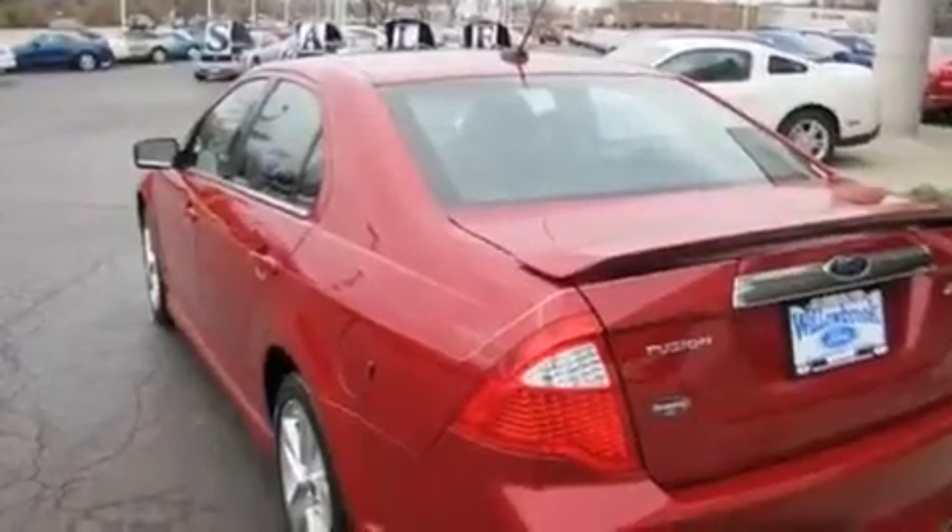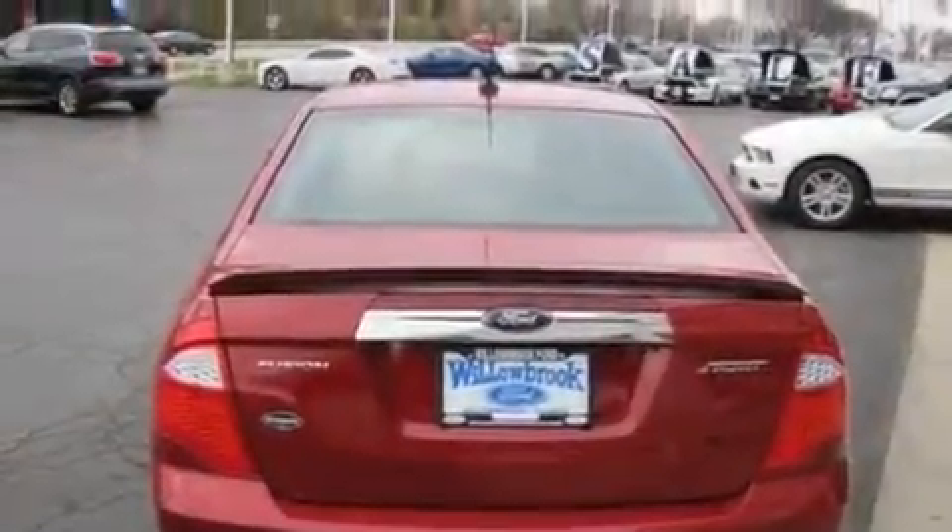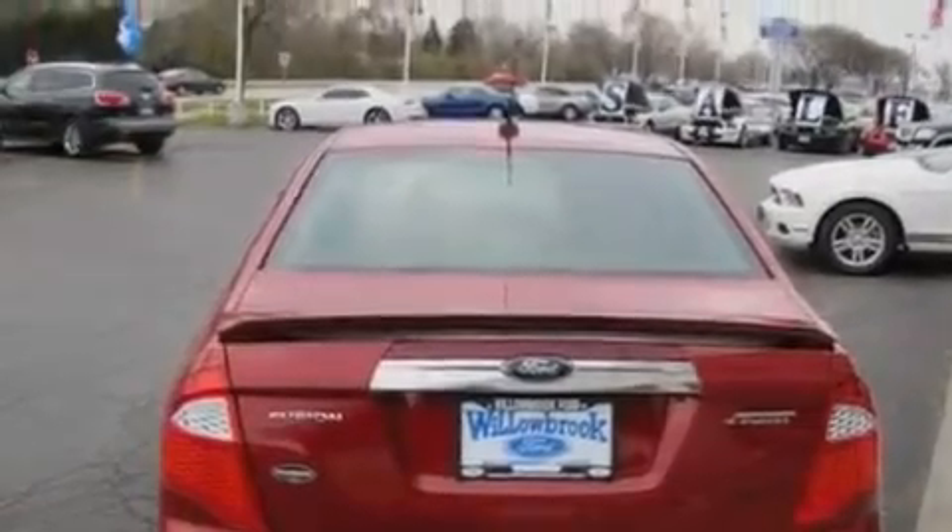Its top features include a power sunroof, fold-down rear seats, cruise control, an MP3 CD changer, alloy wheels, a rear spoiler, a traction control system, an anti-lock braking system, and a rear window defroster.